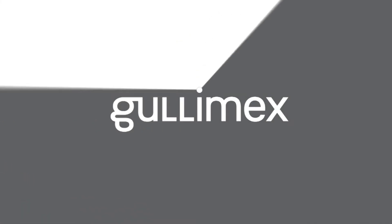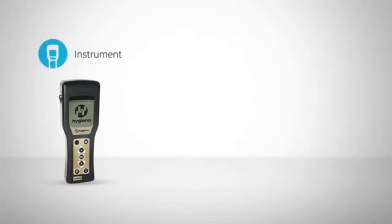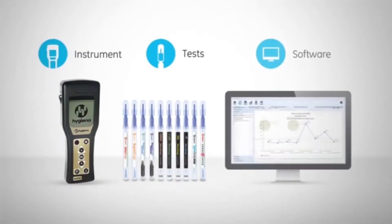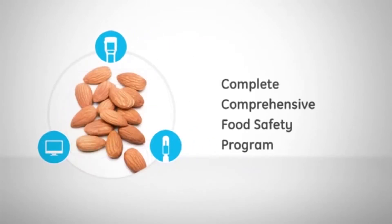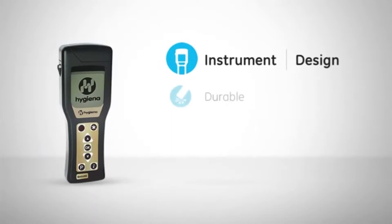The Ensure is a rapid food safety system made up of three components: the Ensure luminometer, food safety tests, and SureTrend software. These components make the Ensure a necessary and valuable tool that contribute to a complete and comprehensive food safety program. Let's take a closer look at the three components.